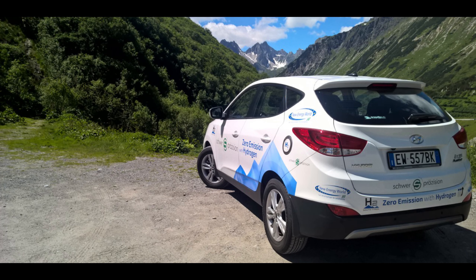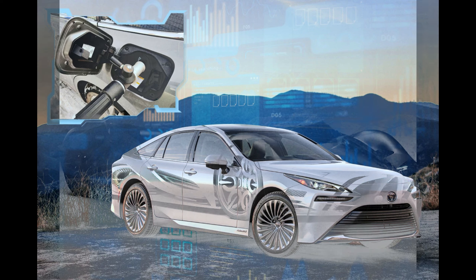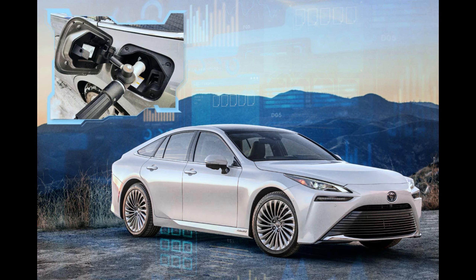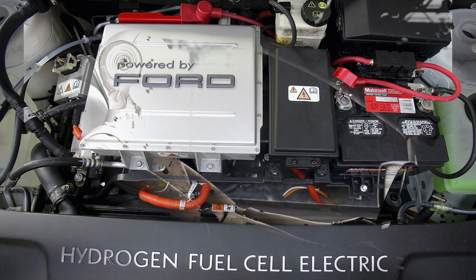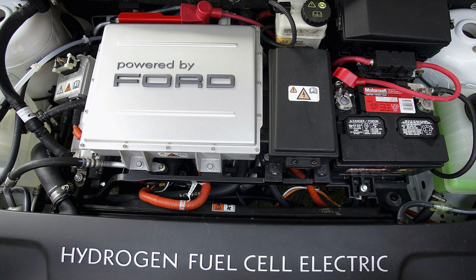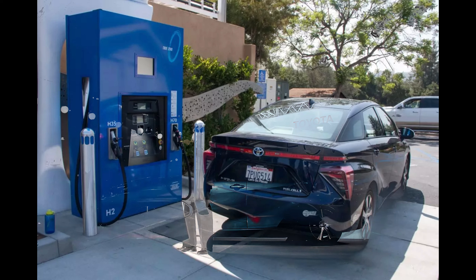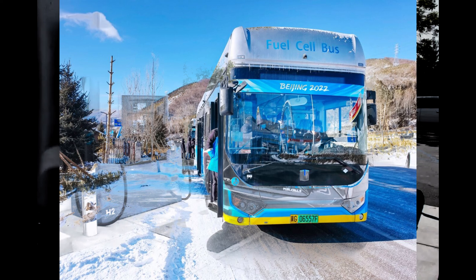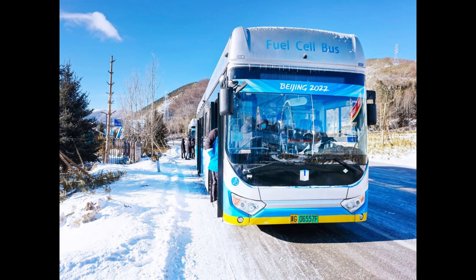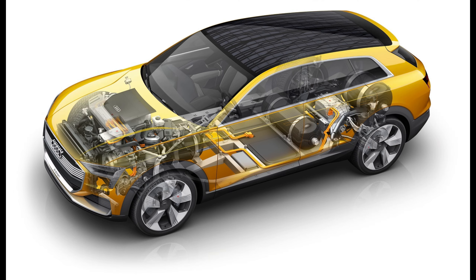Hydrogen fuel cell systems can be designed to be lightweight, improving the power-to-weight ratio of the vehicle. Reduced weight contributes to increased energy efficiency and overall performance. Hydrogen fuel cell systems also offer high power density, meaning they can deliver a significant amount of power relative to their size and weight, allowing for efficient utilization of space within the vehicle and optimizing energy usage and efficiency.